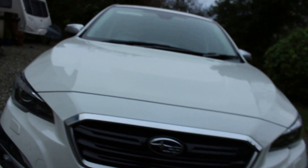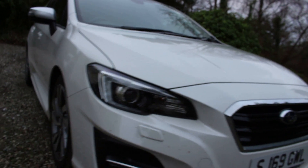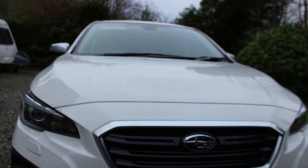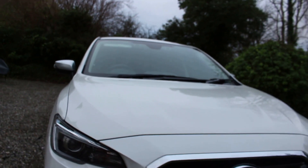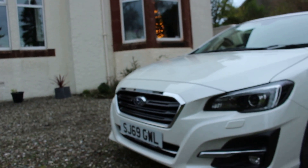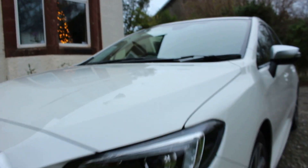This car was recently refreshed. The pre-facelift models had a 1.6 turbo engine with a little rally scoop in the front. This car's got a 2 litre naturally aspirated four-cylinder boxer engine that produces about 150 horsepower and about 150 pound-feet of torque. The front is quite handsome and stylish, and I really like this white paint — very Japanese looking.